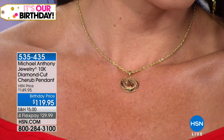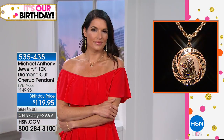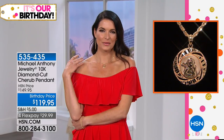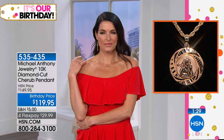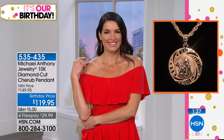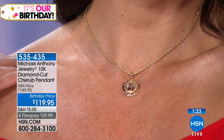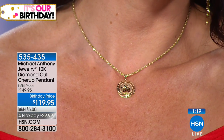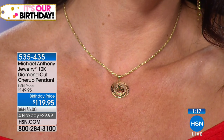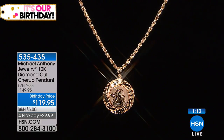It's every minute, every second of every day. This is again one of those great gifts — a piece that someone will wear for the rest of their life. Or if you just got the charm bracelet, you could even have this attached to it. We're going to say hi to Rosa from Indiana. Rosa, thank you for holding on. Are you familiar with Michael Anthony jewelry?